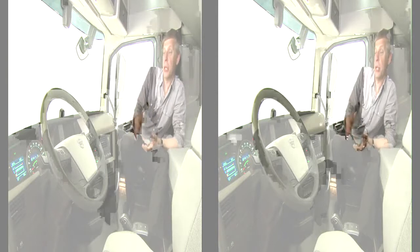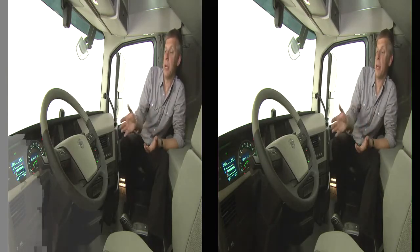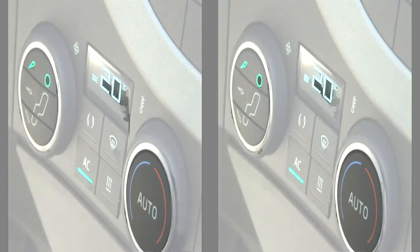The idea behind the design of the new dashboard is, of course, that we should have everything easily accessible for the driver while driving, so he doesn't need to take his eyes off the road.